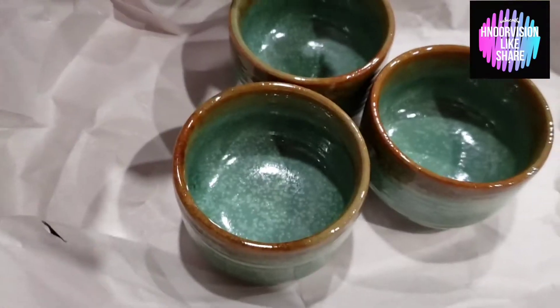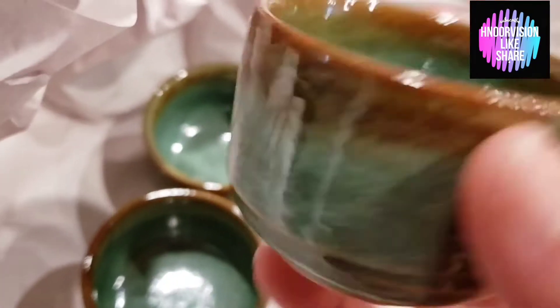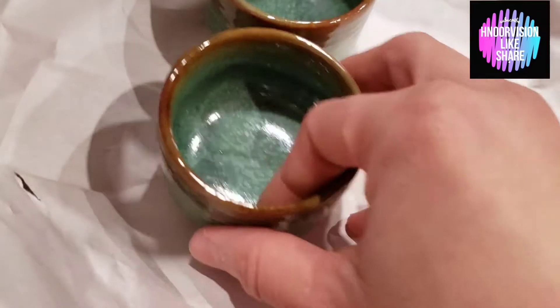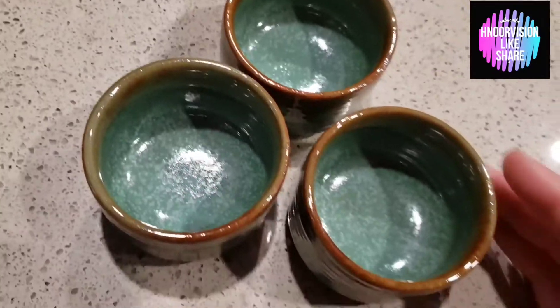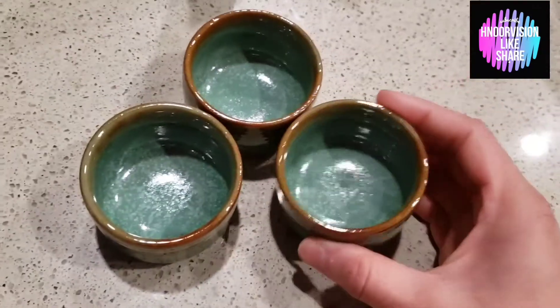I am very excited about these cute little cups. It's great for drinking green tea — the taste is amazing. The quality is also good and the color combination is great, that's why I bought them.